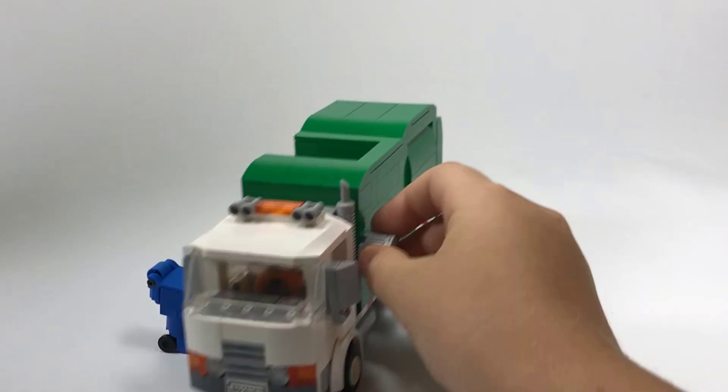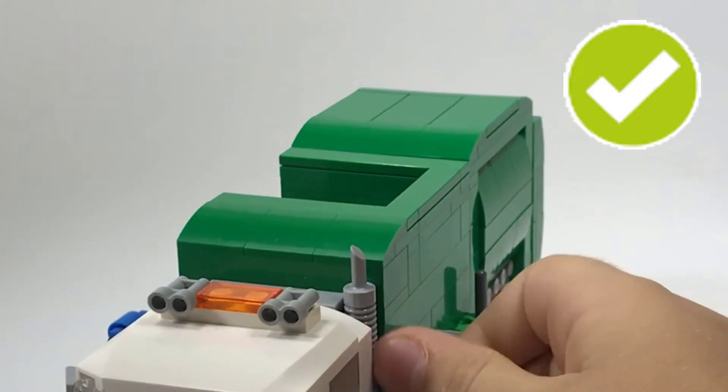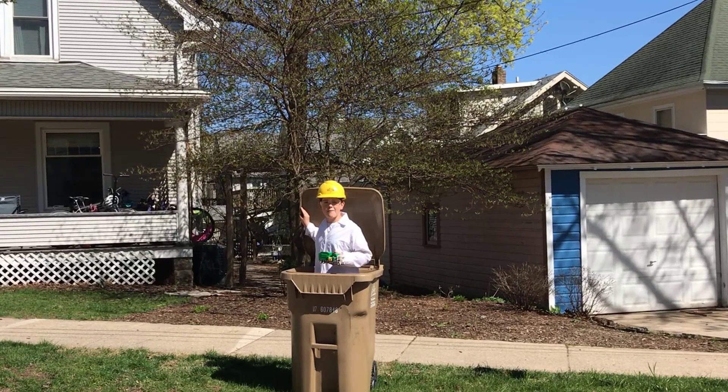And finally, our new garbage can with a flipping lid. Time for some field testing!